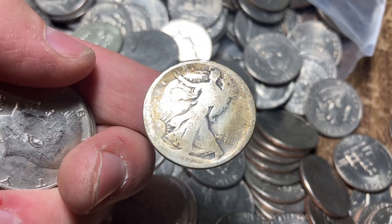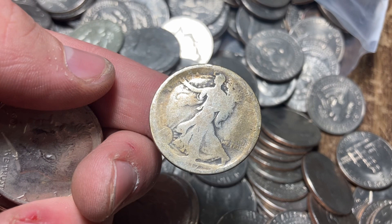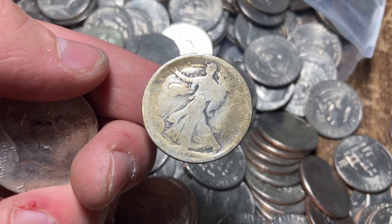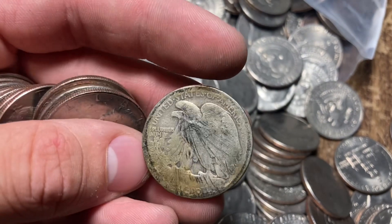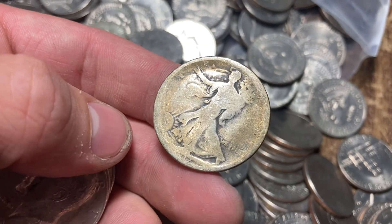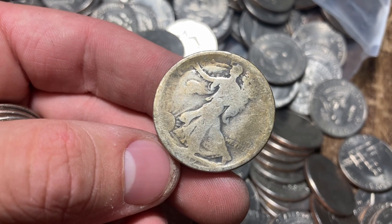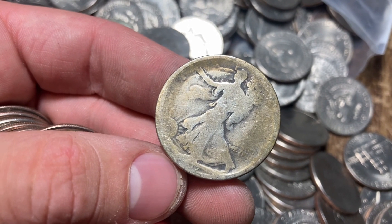It's beat to heck and it's not worth much more than silver melt value, but I am so happy about that. I have been coin roll hunting a year and a half and I've never found a walker - it's probably my favorite coin design. I have found one metal detecting before but never this way. There we go guys - Walking Liberty. Now this makes me wonder if there are more 90 percenters in here.